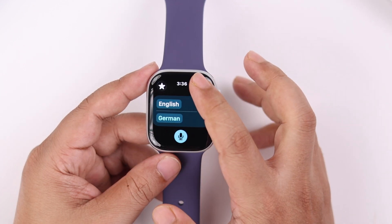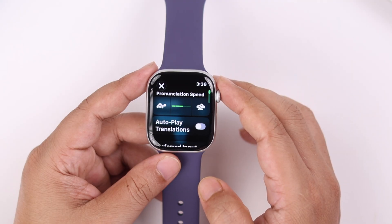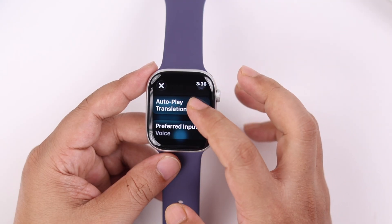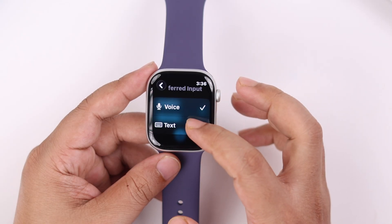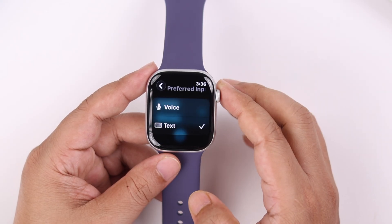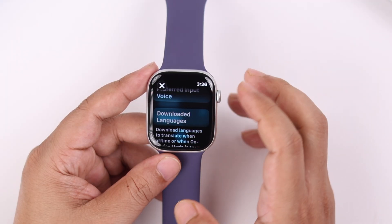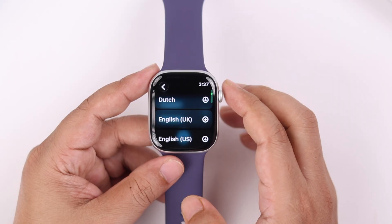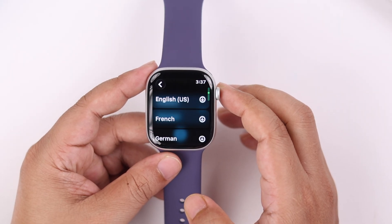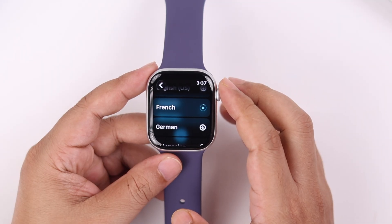You can tap on these dots. From here, you can speed up or slow down the pronunciation, auto-play the translation in the background through voice, and select the input method between the keyboard or voice. Lastly, you can go to the downloaded language section and scroll through the list of available languages to download the ones you want to use for offline live translation.